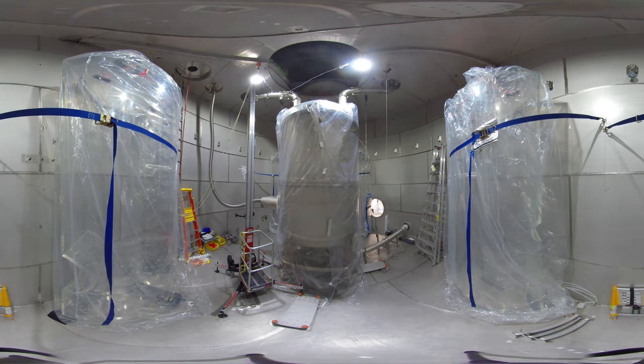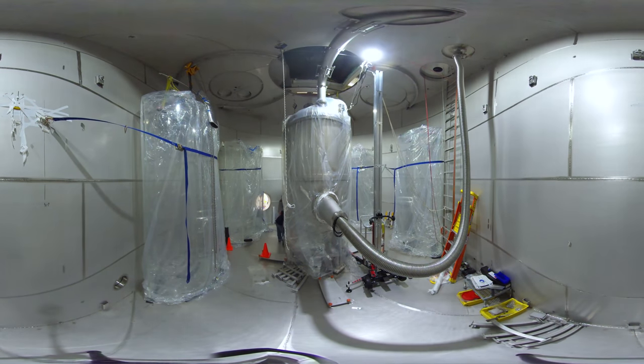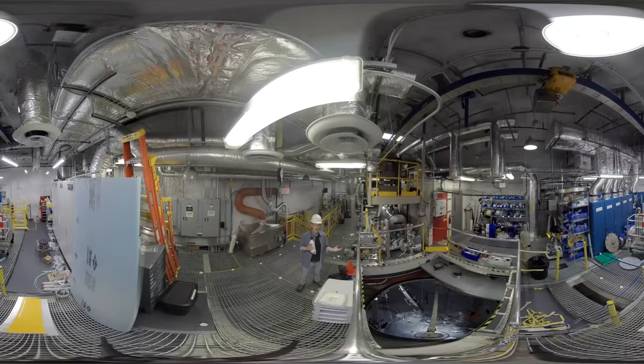We talked about shielding with the Majorana demonstrator experiment — the large amount of lead, copper, and polyethylene. This experiment uses something slightly different: a water tank filled with ultra-pure water up to 72,000 gallons. The LZ experiment uses 10 tons of xenon to look for interactions with weakly interacting massive particles. Those interactions with the xenon produce bursts of light, and the LZ experiment looks for two bursts of light to distinguish a dark matter particle from familiar particles like a neutron, a gamma ray, or a beta particle.